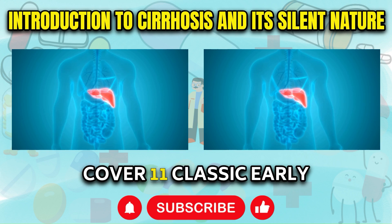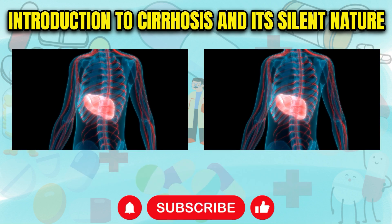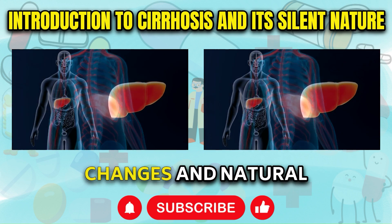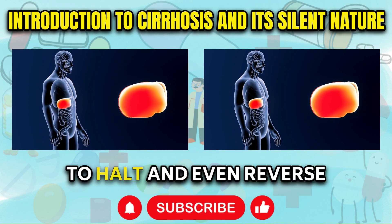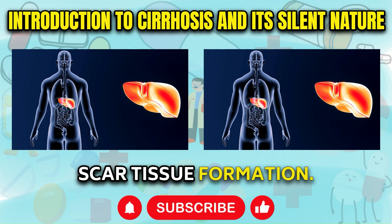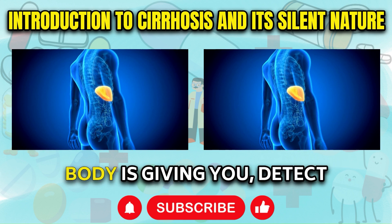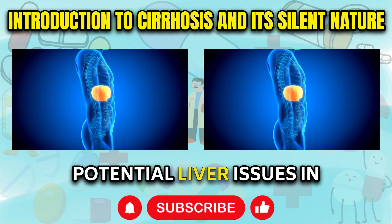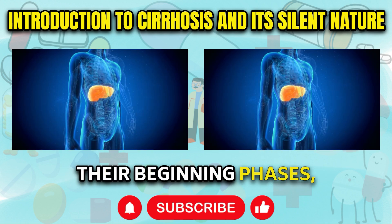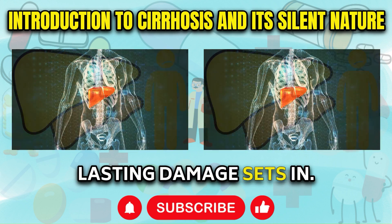In this video, I'll thoroughly cover 11 classic early signs of liver damage and cirrhosis that should not be ignored. I'll also expand on lifestyle changes and natural remedies that are known to halt and even reverse liver inflammation and scar tissue formation. My goal is to equip you with the knowledge to detect potential liver issues in their beginning phases and take steps to nurture and restore health before lasting damage sets in.